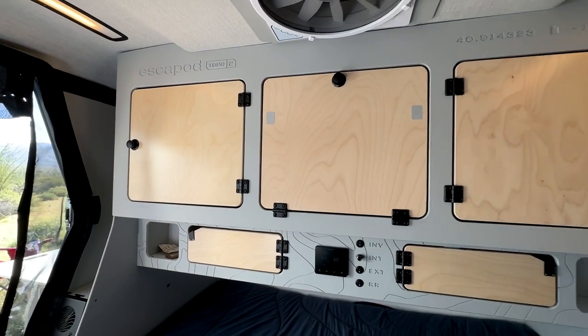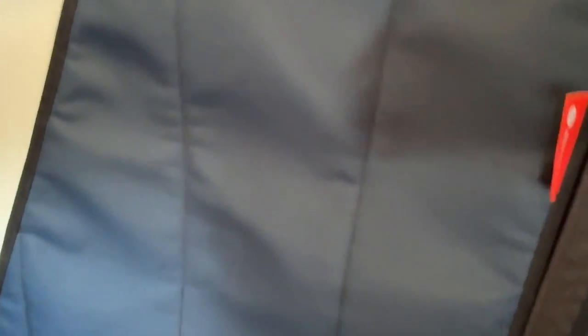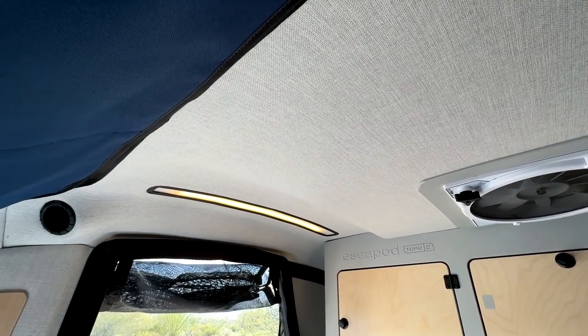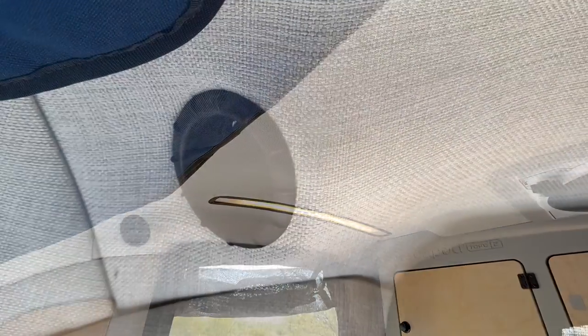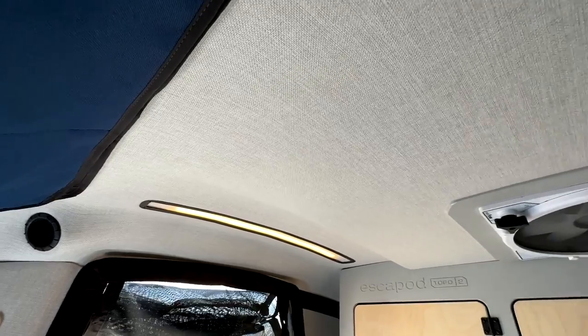Here we have the inside of the Escapod. You can really tell the attention to detail and the premium construction. This teardrop is quite a bit more expensive than many others on the market, and it's reflected in the quality. You can actually see they've molded in a vent for the Truma Combi unit — that's one of the heating vents — and it has an entirely molded headliner.